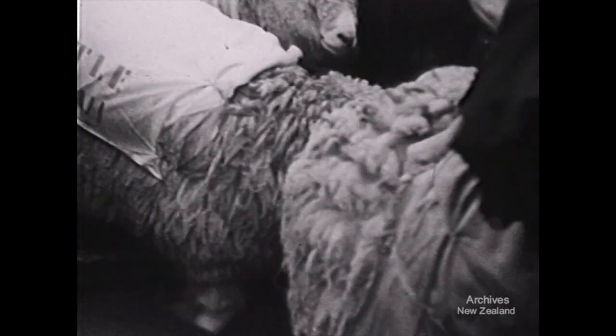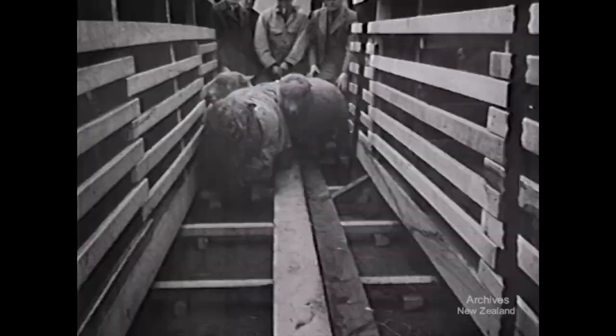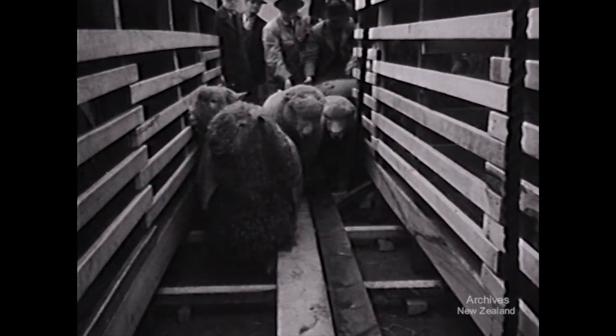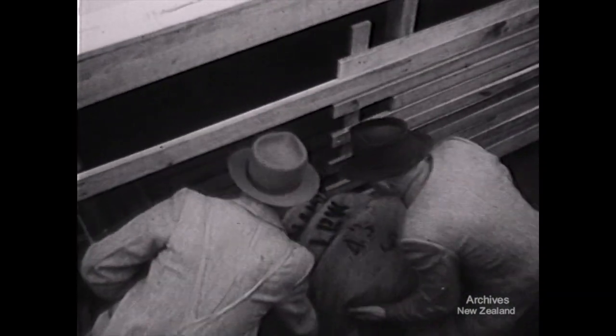The consignment is of Romneys, Corridales and Lincolns, and during the voyage they'll be housed in pens on deck. Two attendants are going along to look after them. This shipment is overseas recognition that when it comes to sheep, New Zealand breeders have few equals.